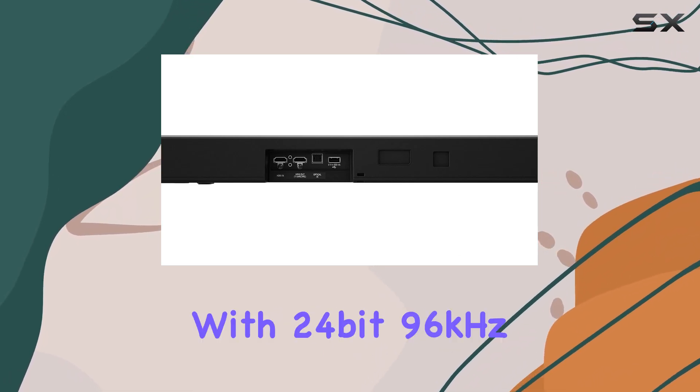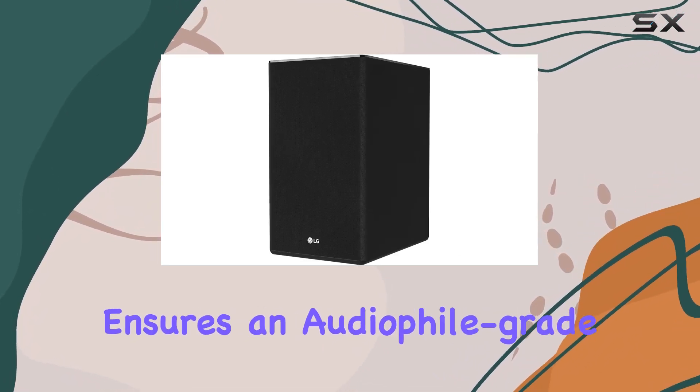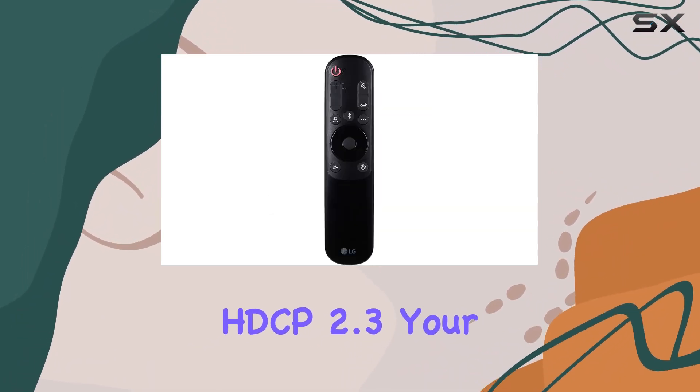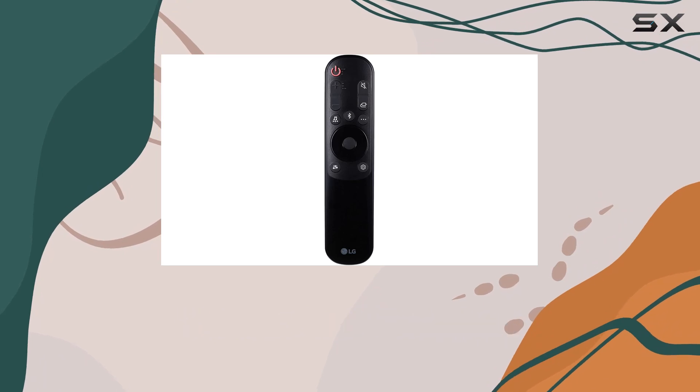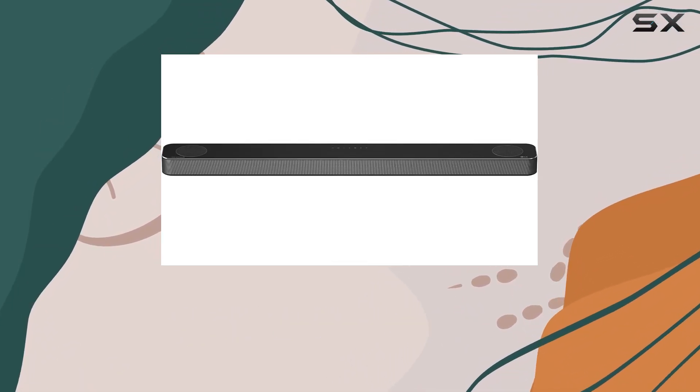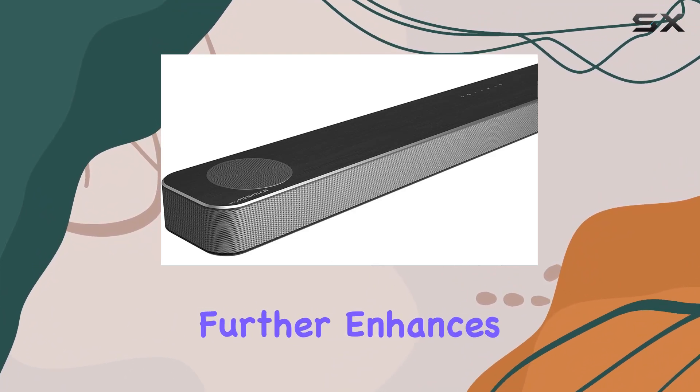High resolution audio with 24-bit 96kHz ensures an audiophile-grade experience. With 4K passthrough HDCP 2.3, your visual and auditory senses are treated simultaneously. The inclusion of Dolby Vision and HDR10 passthrough with HDMI ARC further enhances the visual spectacle, creating a truly cinematic atmosphere.